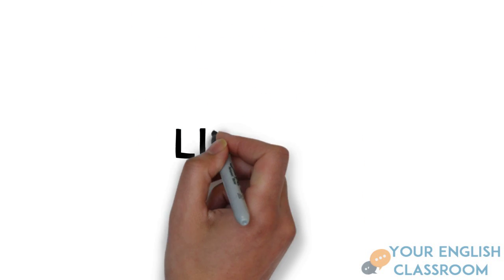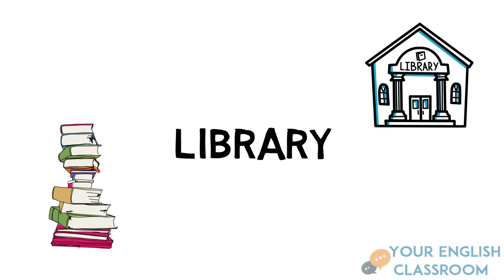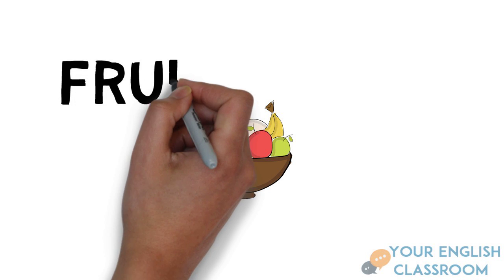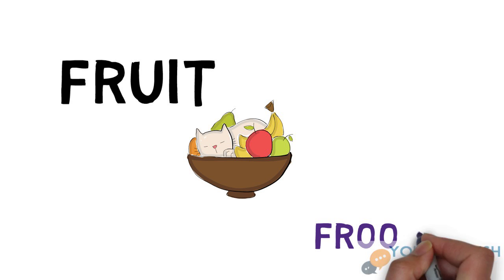The next word is 'library'. It's pronounced 'library', not 'libary' as some people say — it's pronounced 'library'. The next word is 'fruit'. After me: fruit. It's pronounced 'fruit', not 'froot' — so be careful with this one.